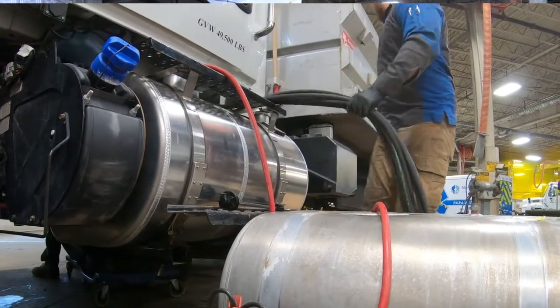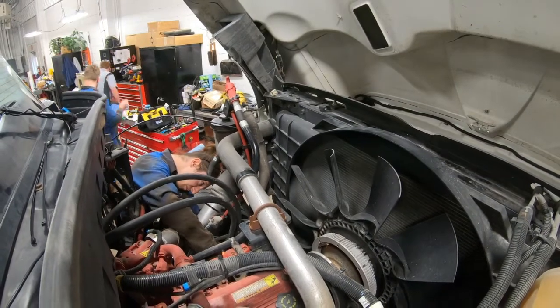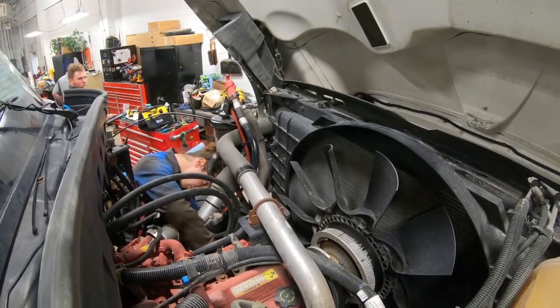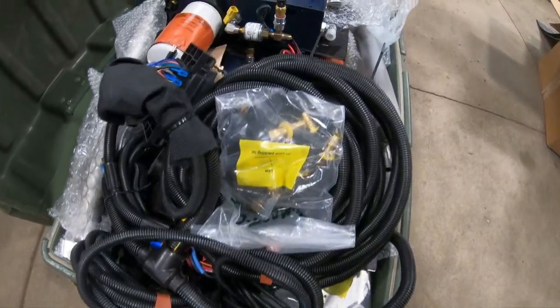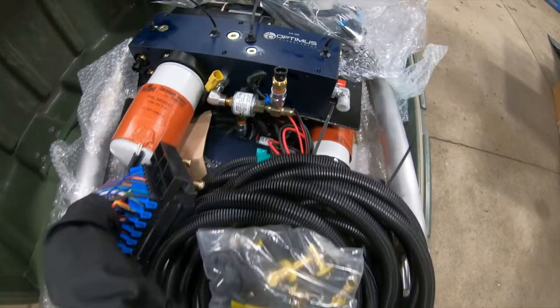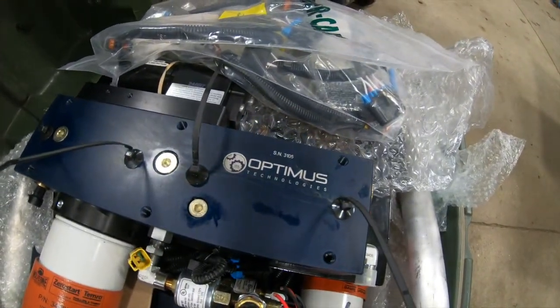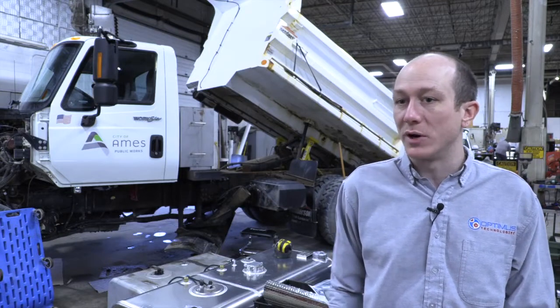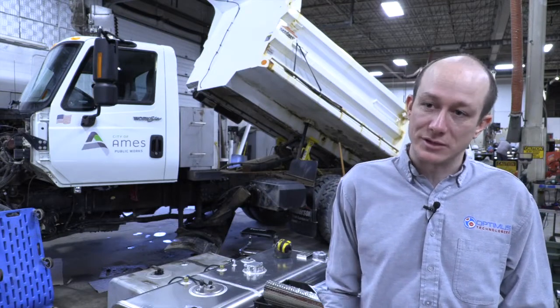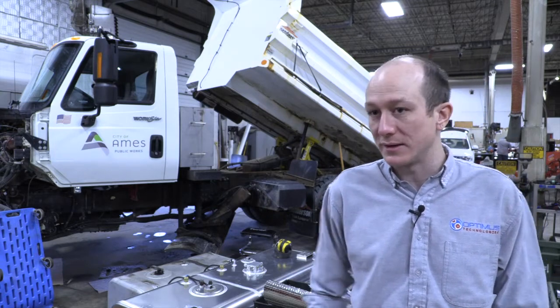In addition, we've got a series of heat exchangers, sensors, a fuel filter dedicated for the biodiesel system, as well as a fuel pump and an electronic control unit that automates and controls the entire Optimus system, but also is in communication with the engine's controller. That allows us to optimize the performance of the vehicle and ensure the system operates fully independent and autonomous of the driver.